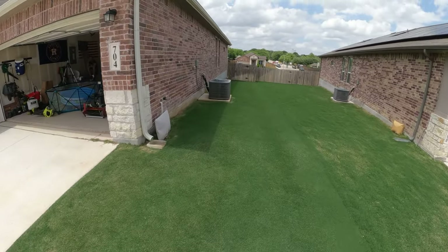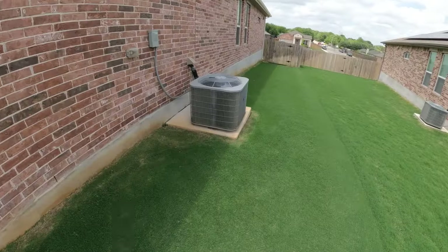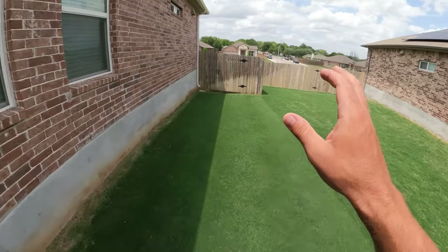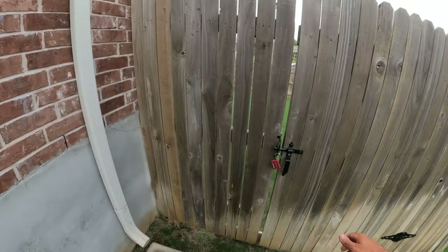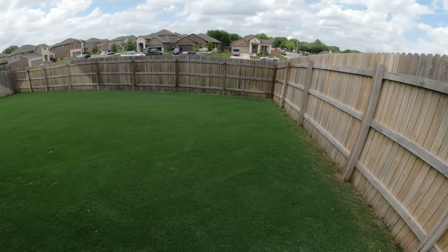The best thing you can do to prevent weeds — obviously besides the pre-emergent application — is just to get your grass as thick as possible. Because then those weeds can't compete with that Bermuda grass, and it's going to choke most of them out, and you won't really have many weed issues.